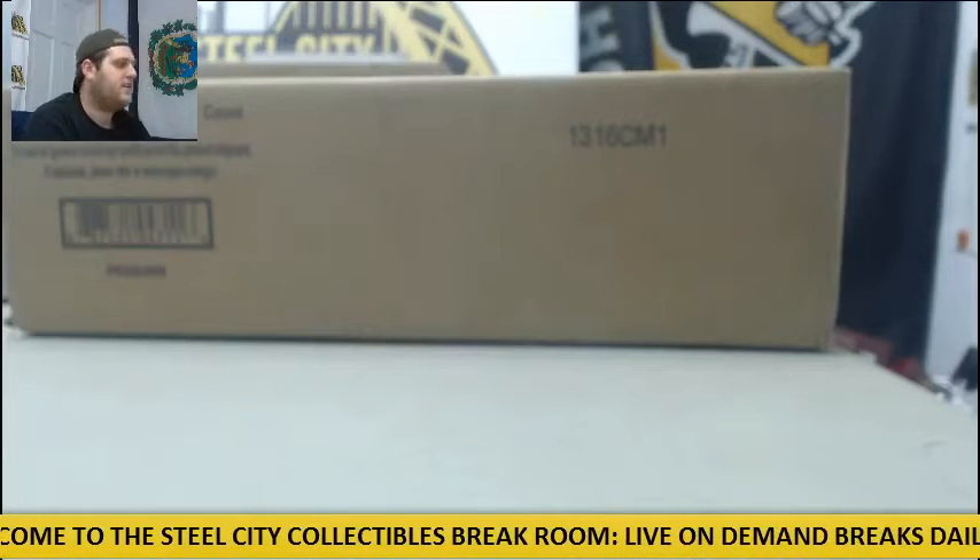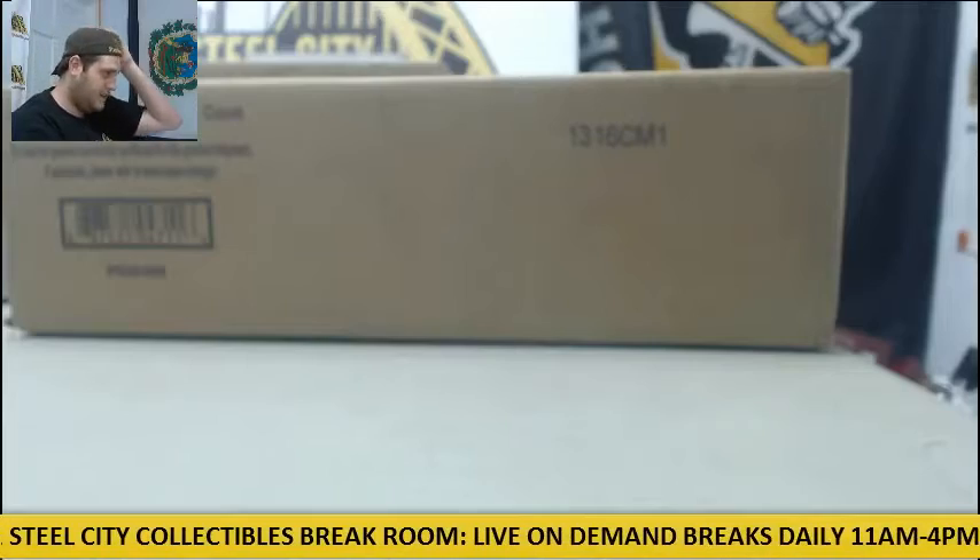Welcome back to the Studio City Breaker, where we're going to do our 2016 Topps Finest Baseball Hobby 8-Box Case Picker Team Group Break number two.